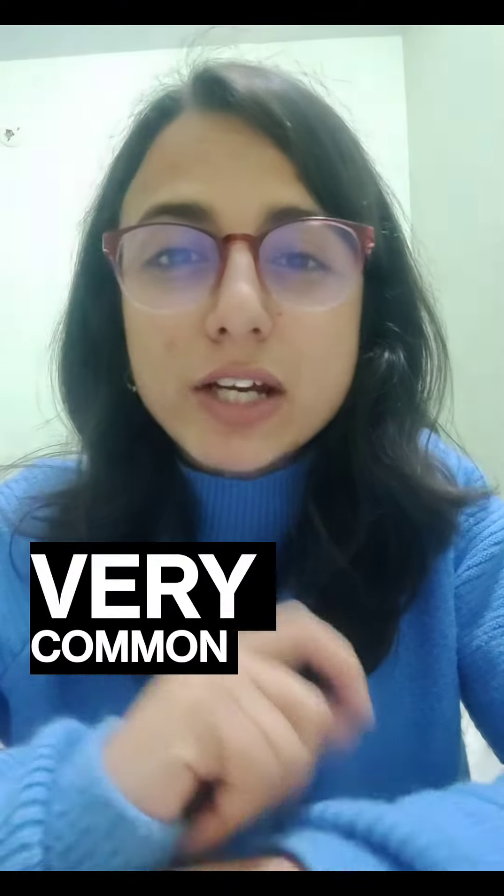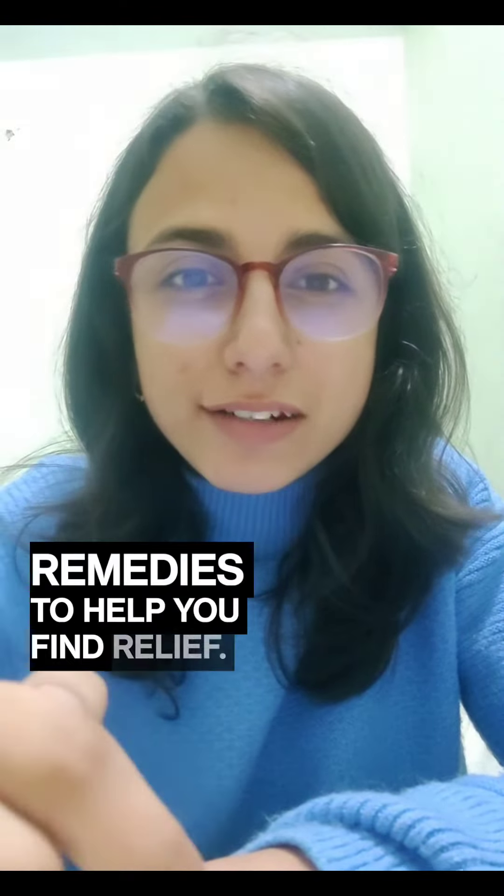Today we are going to talk about a very common issue that many of us face, and that is acidity. We have got some effective home remedies to help you find relief.